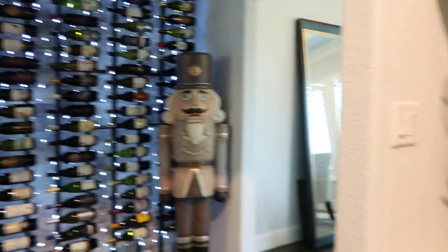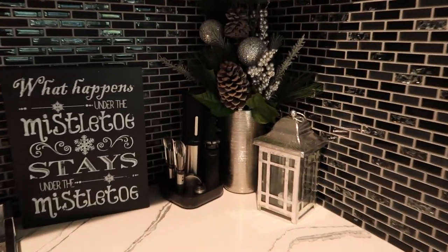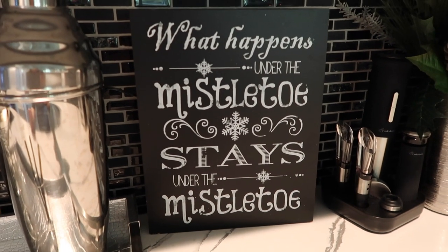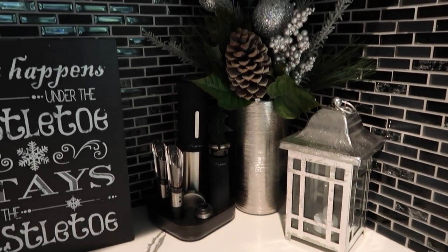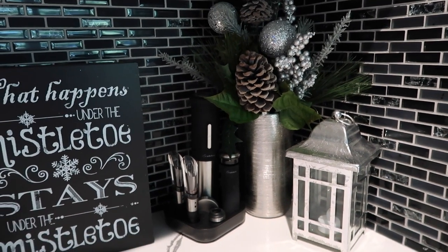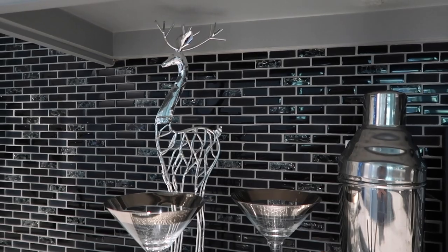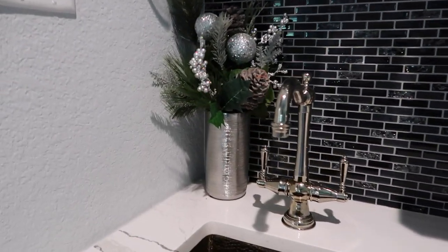If you go right over here, we kept our bar area pretty simple this year. I added this sign: 'What happens under the mistletoe stays under the mistletoe' — I got this from Hobby Lobby a few years back. We have our silver lantern; I love lanterns, they just scream Christmas to me. There's some greenery to bring in some green, martini glasses, martini shakers, and this very cute silver reindeer. Then I just added another greenery over here.